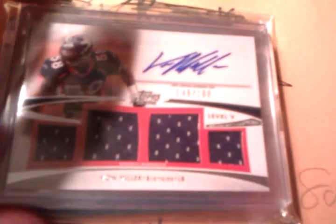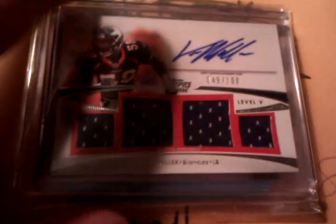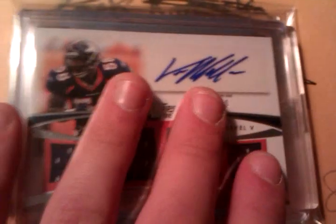Next one we got is a Von Miller quad jersey autograph — he's been playing good, numbered out of 100. I've got a few Von Miller cards now. Very nice card from 2012 Topps Prime — it's from this year, so this isn't his rookie.